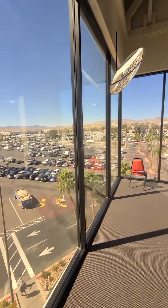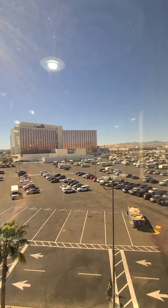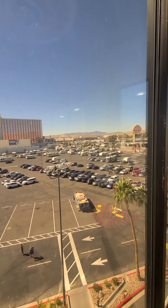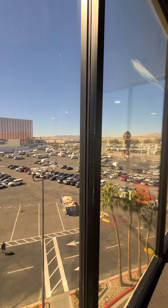This is Laughlin, it's just casinos — casino, casino, casinos. This is the only one that's RV friendly, so of course everybody's here.